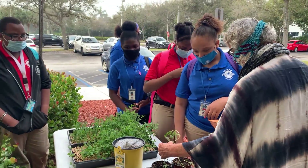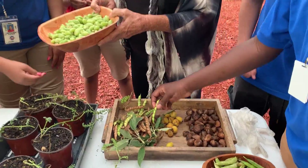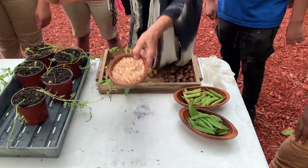At our middle school, we're building a Tinker Garden, an outdoor learning lab that allows students to tinker with growing and agricultural projects.